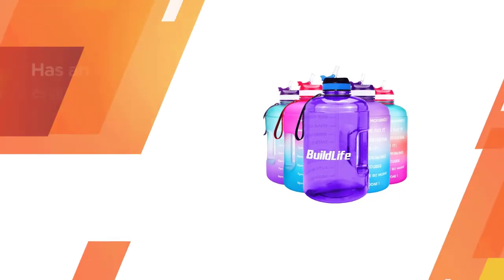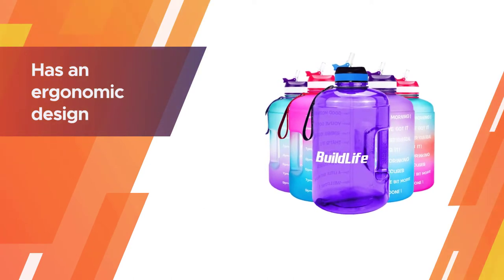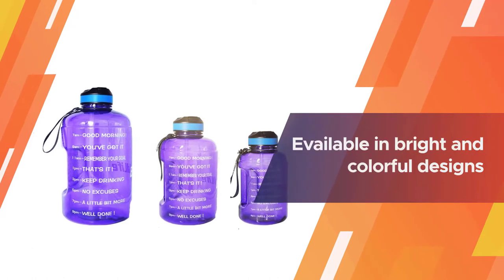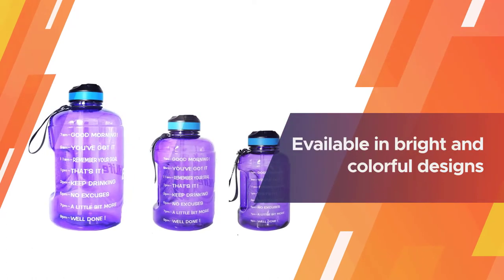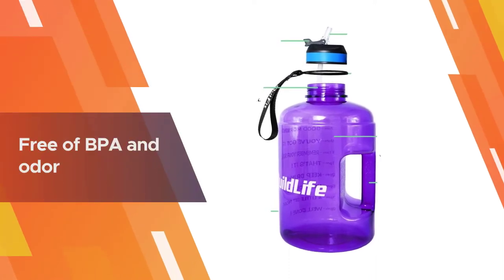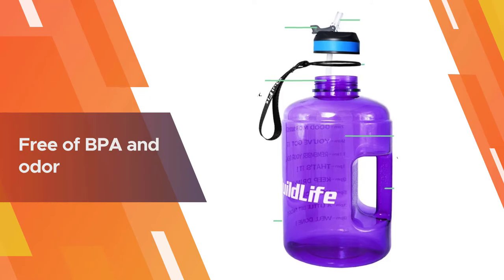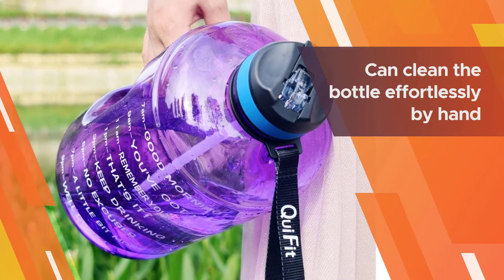The portable water container has an ergonomic design with an anti-skid handle, broad mouth, and a nozzle cap. It is available in bright and colorful designs and has a time marker print to monitor your daily water intake. This plastic bottle is free of BPA and odor, and is perfect for use in a gym or during a camping trip.